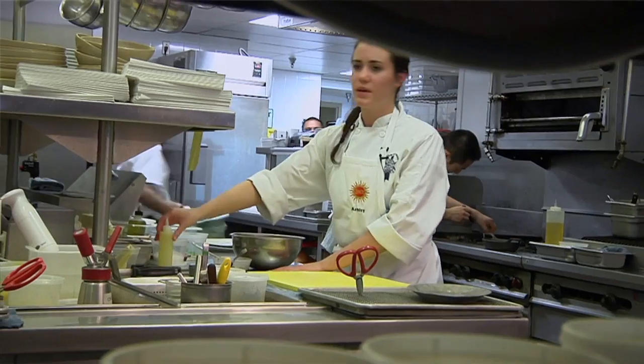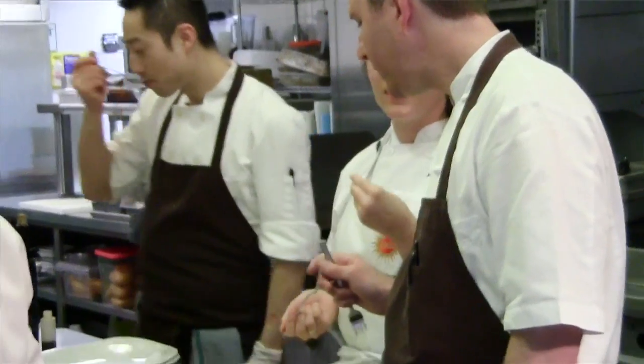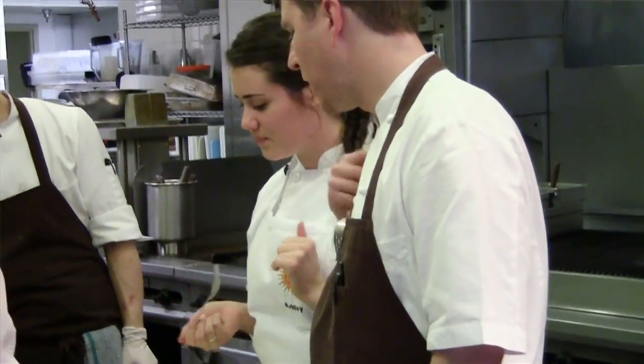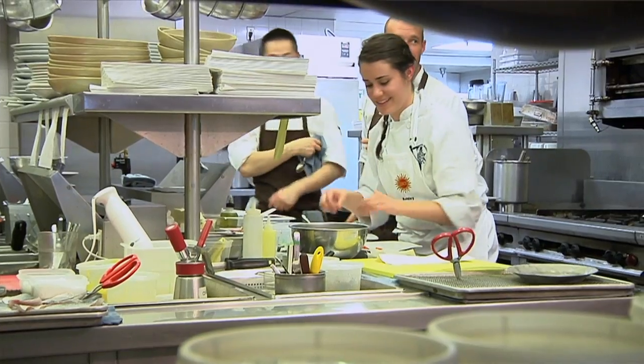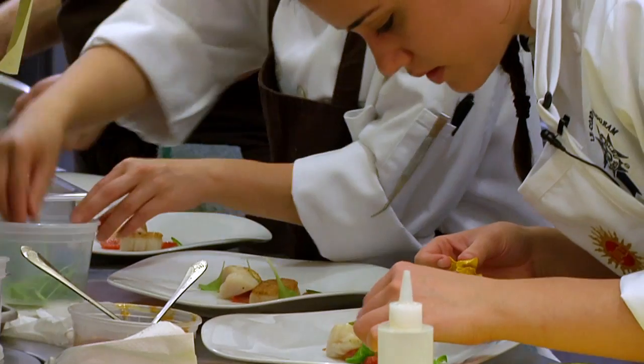It's really nice working with somebody that wants to give back to students. He was a student at CCA, and the fact that he's taking time out of his busy schedule to give back to students just like he was — I think it's absolutely incredible. It's really an opportunity of a lifetime for a student, and I think all five of us feel really fortunate.